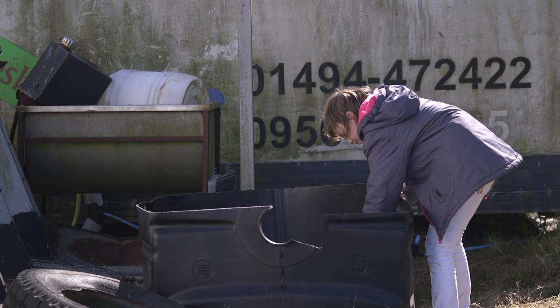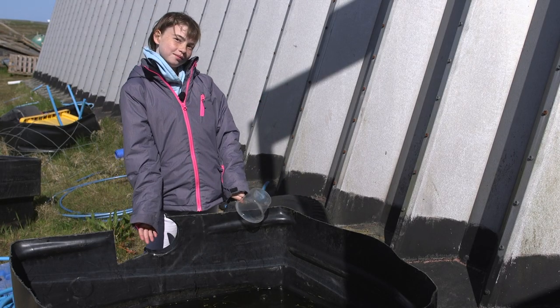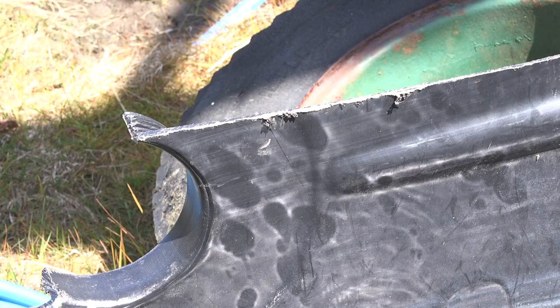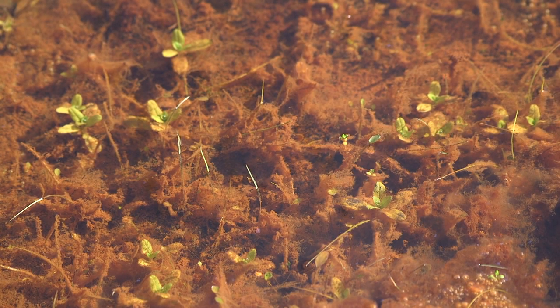Every year we try to save as many as we can. This year we've got a big tank to keep them in, and we filled it with fresh water and lots of things the tadpoles like.